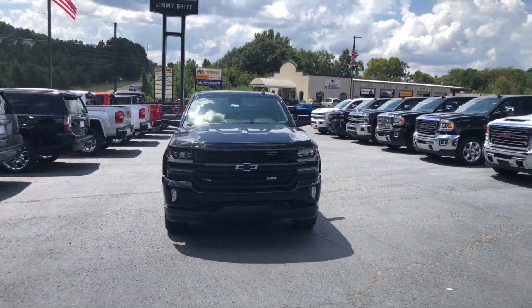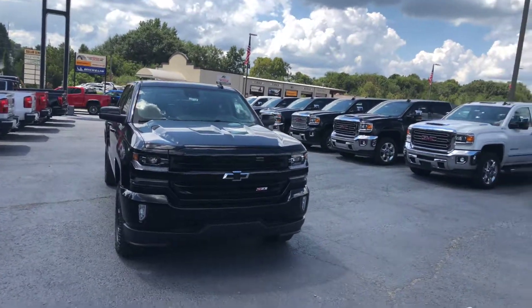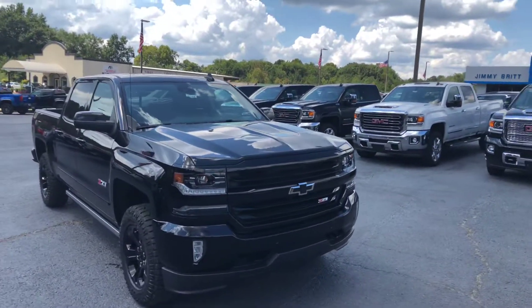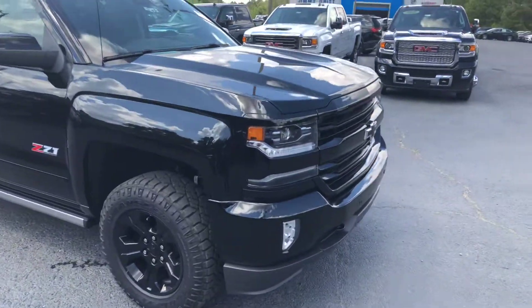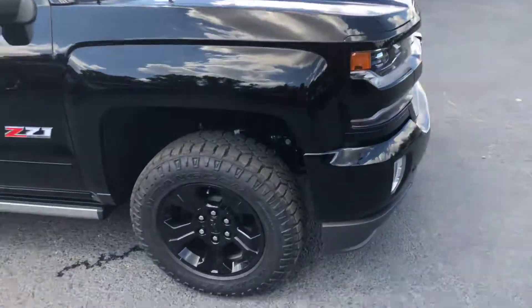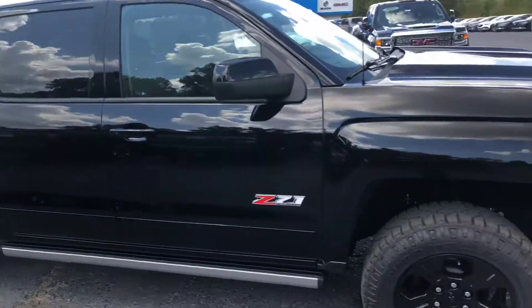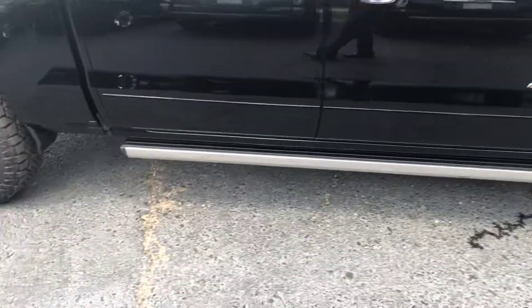Hey Jason, this is Cy Freeman here at Jimmy Britt Chevrolet. I saw that you were interested in the 2018 Chevy Silverado, so I just want to make you a quick walk-around video so you could have a better look at the vehicle. Of course, it's a beautiful black exterior — it does have the midnight package, so it has the blacked-out bowtie, black wheels, and it is a Z71 package.